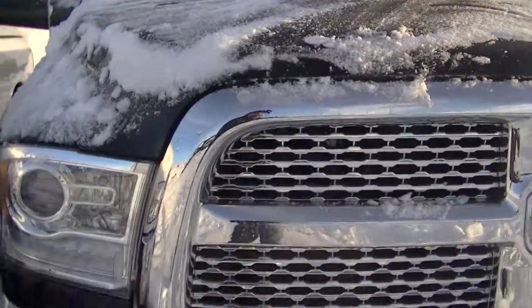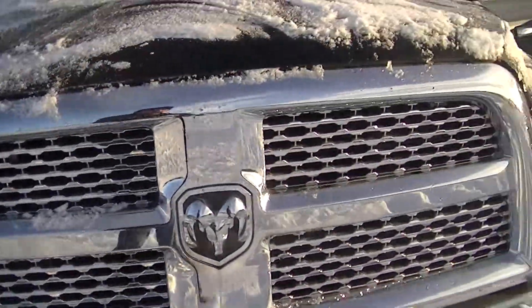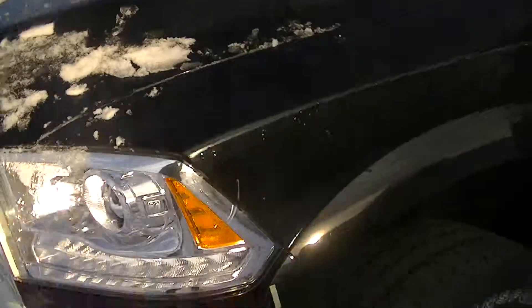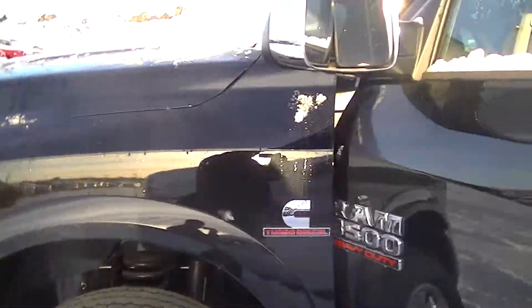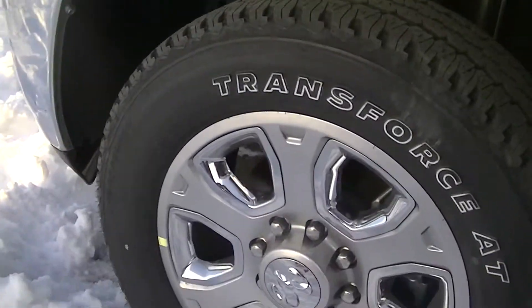Come around the front here — nice chrome grille, and of course the upgraded headlights. Very bright if you're driving on the highway, very nice especially during moose season. The nice chrome rims as well.